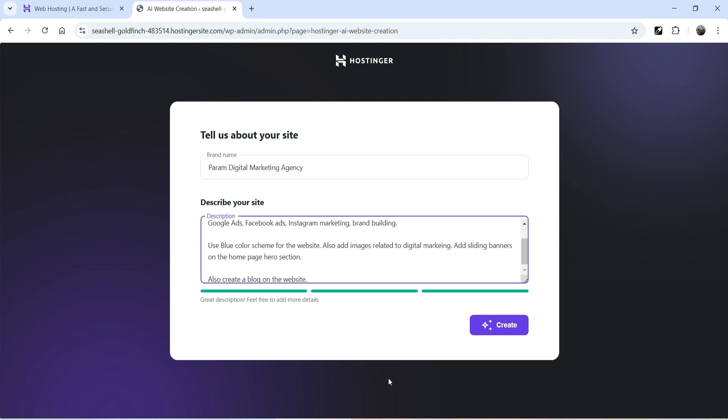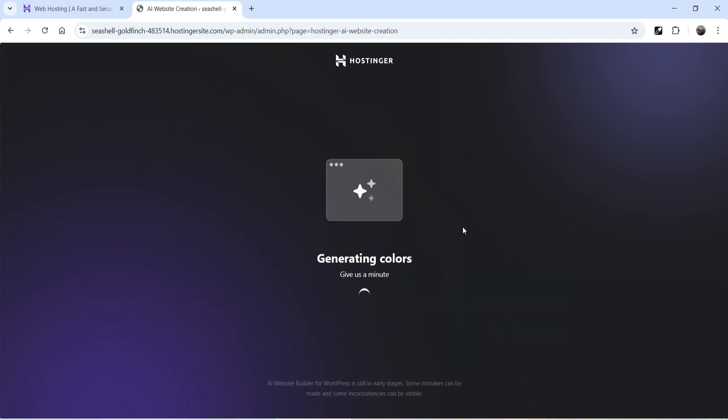Click Create and let's see what happens. It says it's generating the structure — give it a minute. At the bottom you'll see a notice that the AI website builder for WordPress is still in early stages and some mistakes can be made.